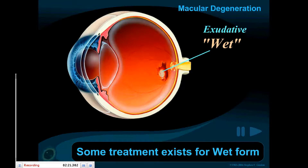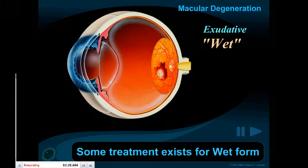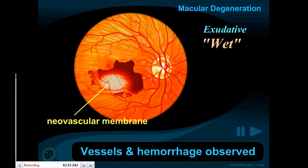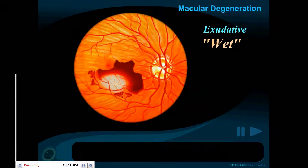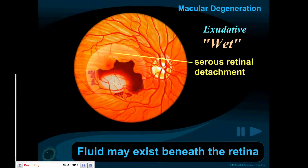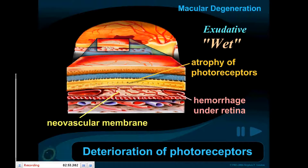Although limited, some treatments exist for the wet form of macular degeneration. In this type, vessels and hemorrhages can be observed. Tiny abnormal vessel growths are called neovascular membranes. The retina may detach, with fluid pooling beneath it. In the wet form, deterioration of the photoreceptors can also occur.